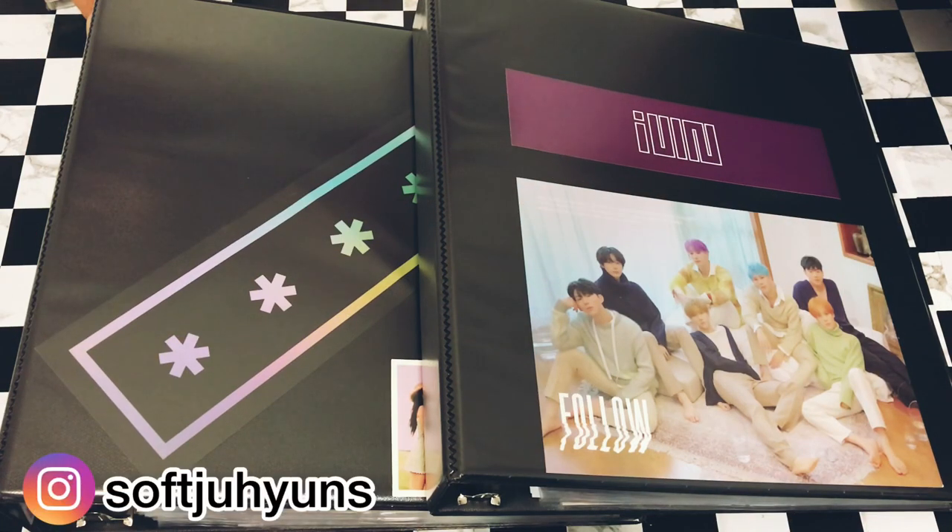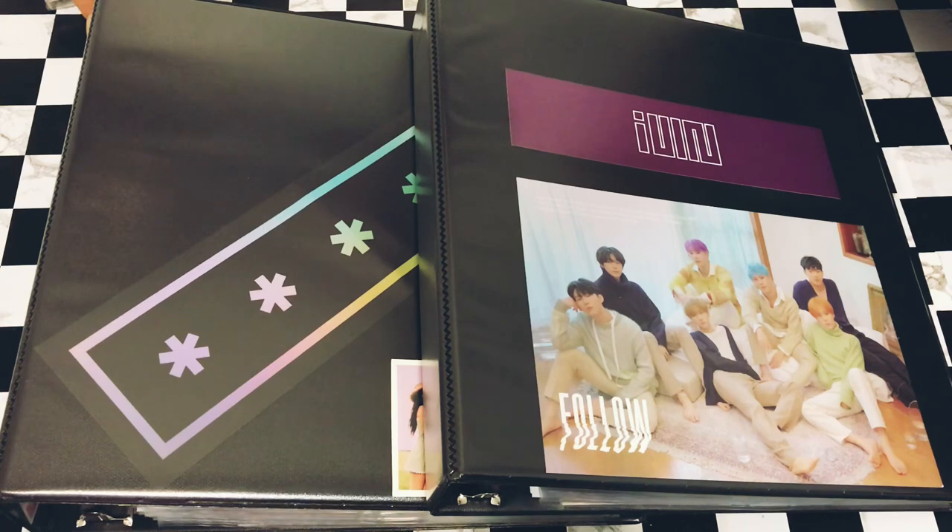Hello everyone, welcome to another video. This time I'm going to do something different. I've been meaning to do this for a while but I kept forgetting. I was sitting in my bed the other day and thought, why don't I make a binder update video? I want to see how far along I am on my collections, what changes I've made, and just ramble about K-pop, comebacks, and the trading community.